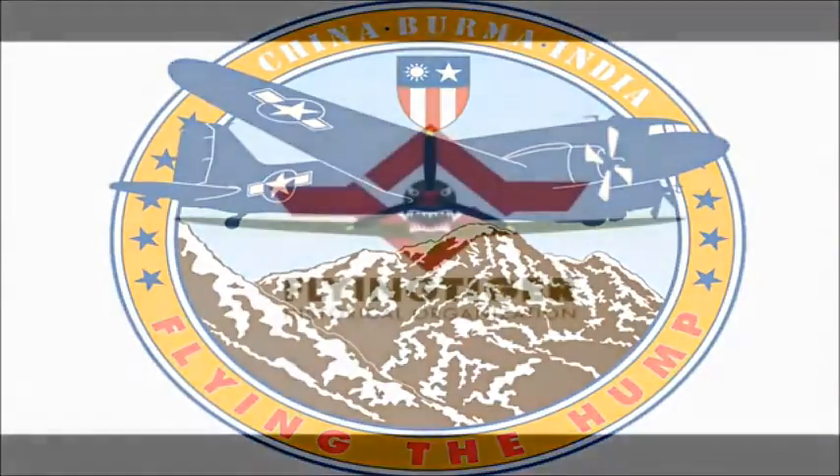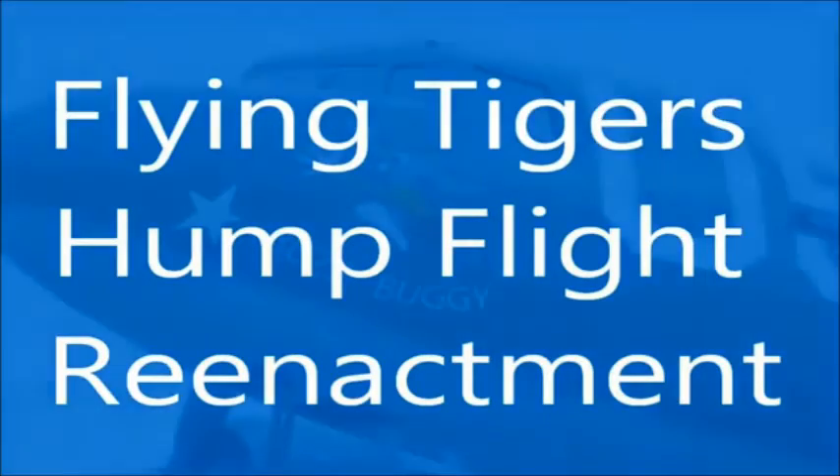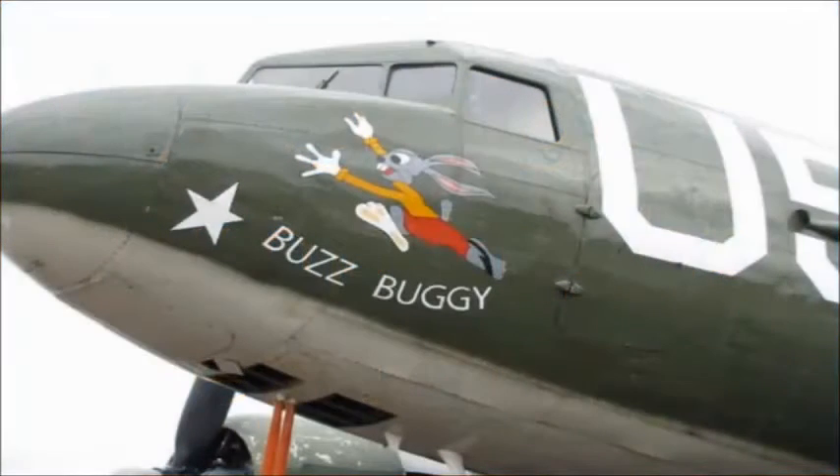The Flying Tiger Historical Organization will produce a documentary honoring those brave China, Burma, India pilots who risked it all flying over the most dangerous air route in World War II, the Himalaya Mountains.